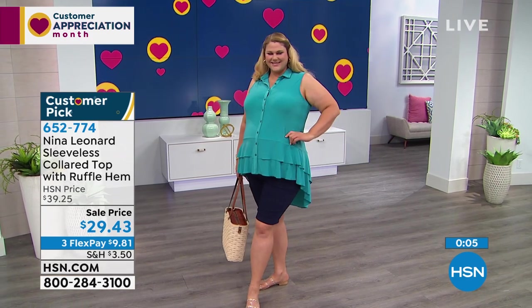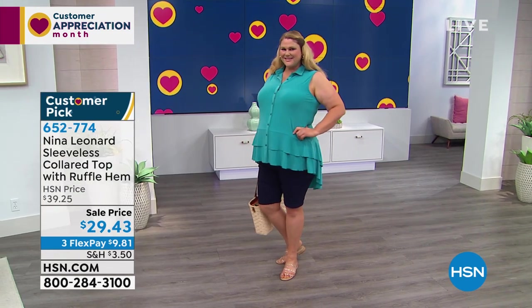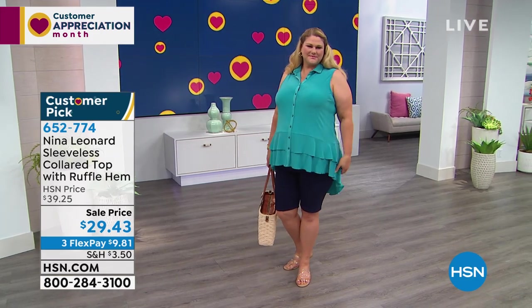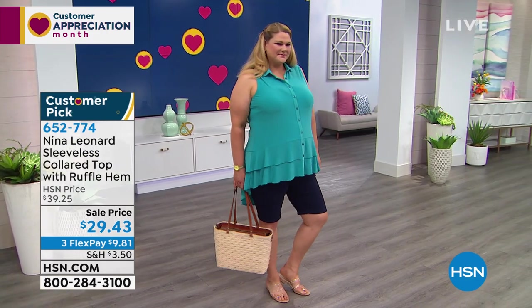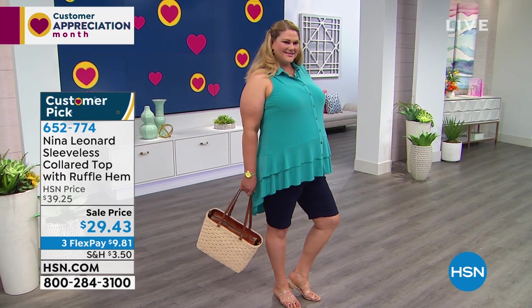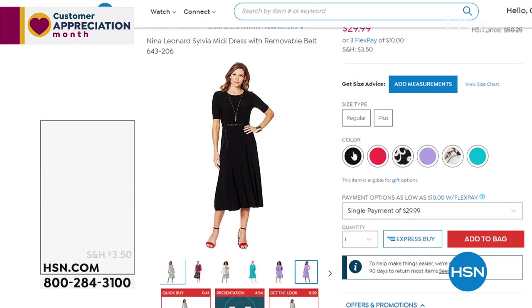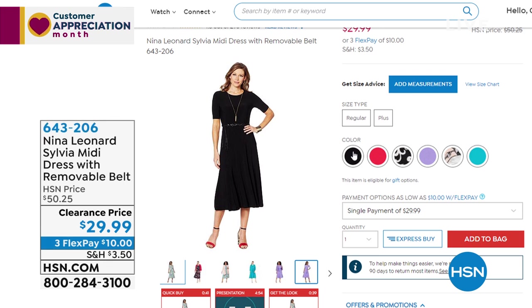We were the original first shopping channel, and now we merged and became part of the QVC family — a sister network, QVC. It's now a global network and Kate and Nina Leonard fashions are part of QVC's global brand. That's how we're lucky enough to get it. Now here's a dress — I'm excited to show it because it's only $29.99. It is the Sylvia Midi dress with a removable belt.